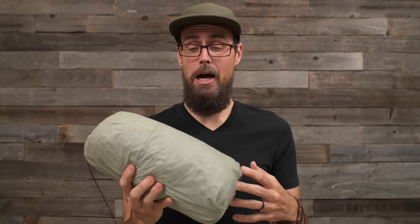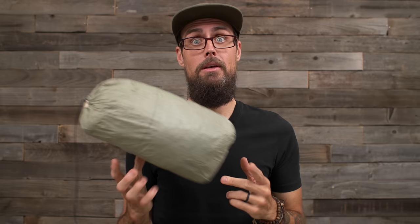Is it worth buying in 2024? For me, yes. I'm actually about to buy another Altaplex to replace this one because DCF does have a lifespan. Even though I don't have holes in the bathtub, I have one hole in the sidewall from accidentally zipping it up in the door. The fabric breaks down over time, and after 4,000 miles it's time to replace it so I can get another three years and 4,000 miles out of a new Altaplex.